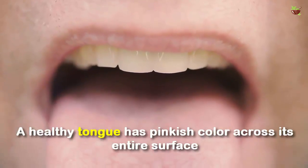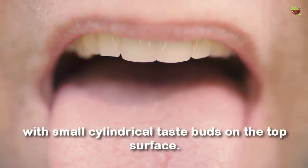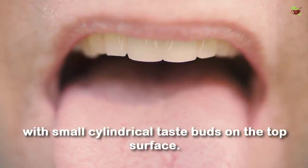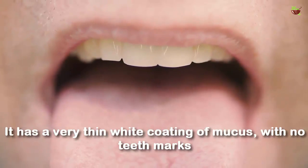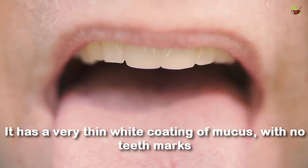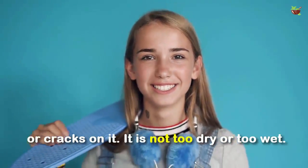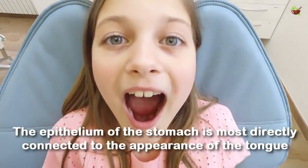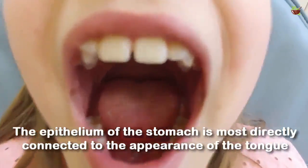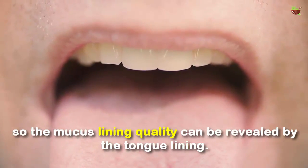A healthy tongue has a pinkish color across its entire surface, with small cylindrical taste buds on the top surface. It has a very thin white coating of mucus with no teeth marks or cracks on it, and it is not too dry or too wet. The epithelium of the stomach is most directly connected to the appearance of the tongue, so the mucus lining quality can be revealed by the tongue lining.